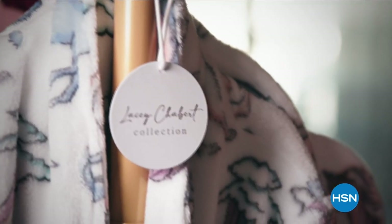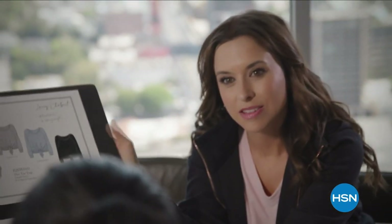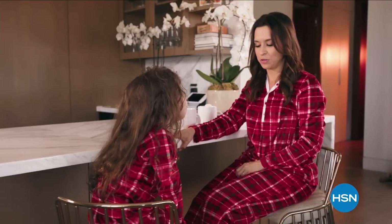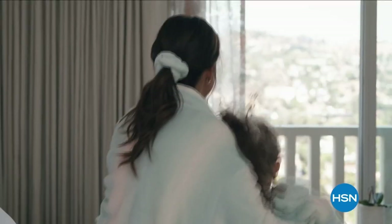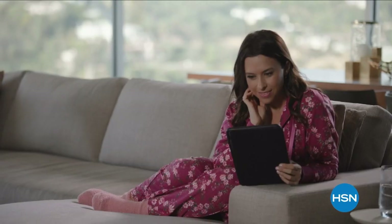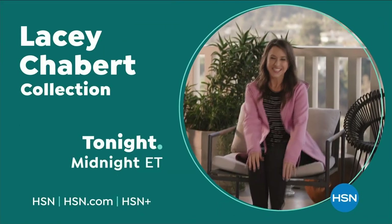I have always wanted to have my own clothing line, especially with HSN. It just seemed like the most perfect fit. The Lacey Chabert Collection reimagines loungewear. I want women to feel comfortable but cute and effortless, and I think there's something for everyone in it. All designed to accent life's most precious moments. When you come home and put on your favorite pair of pajamas, I want you to have that exhale — that feeling all the time when you're wearing my clothes. Don't miss the Lacey Chabert Collection on HSN.